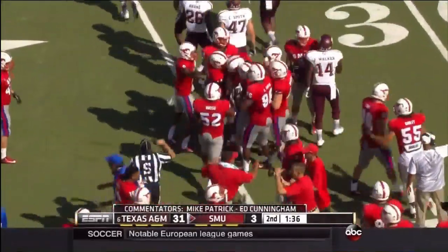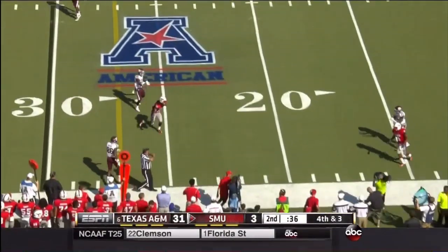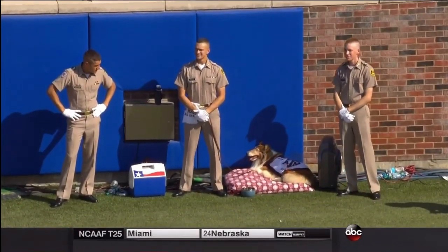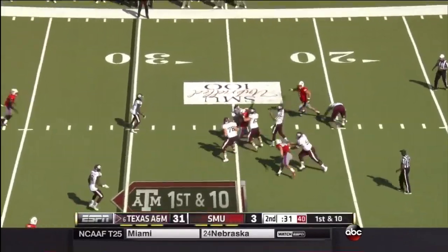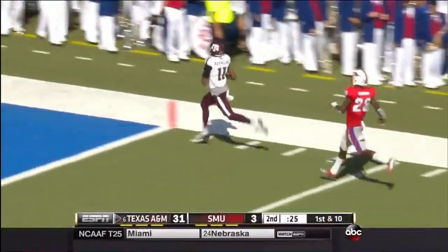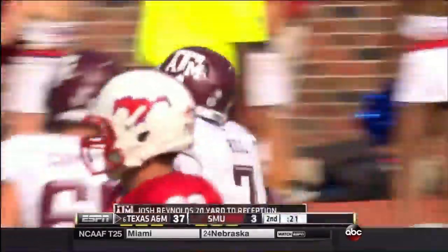Tom Mason said, why not? Fourth and three — they'll be going for it. Here comes pressure. Christich double pumps, throws too high, incomplete, and they'll turn it over on downs. Good job on protection, guys. A&M takes over with 34 seconds to go in the half, and Kenny Hill floats one down the sideline. This one is going to go for a touchdown of 70 yards to Josh Reynolds.